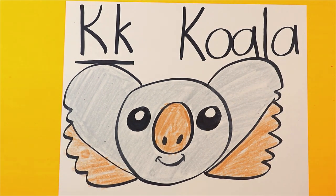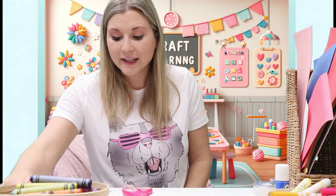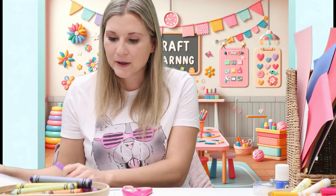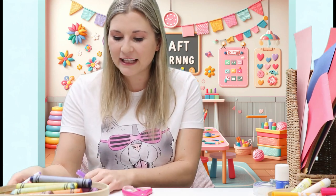And just like that, your koala is done. Hello! Welcome to Craft Corner. Are you excited for today's craft? Well, we're going to be doing a letter K craft — we're going to be creating a kite for the letter K. A kite for the letter K. I'm so excited!